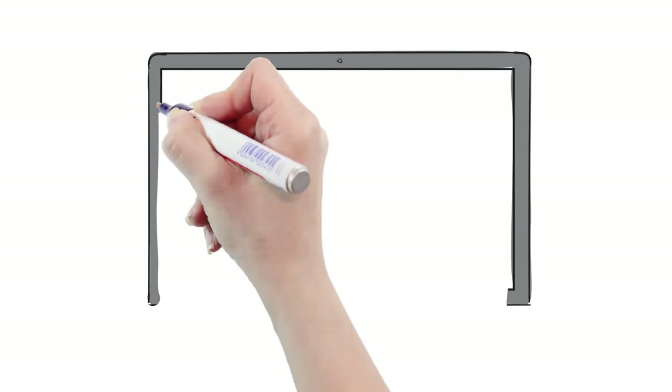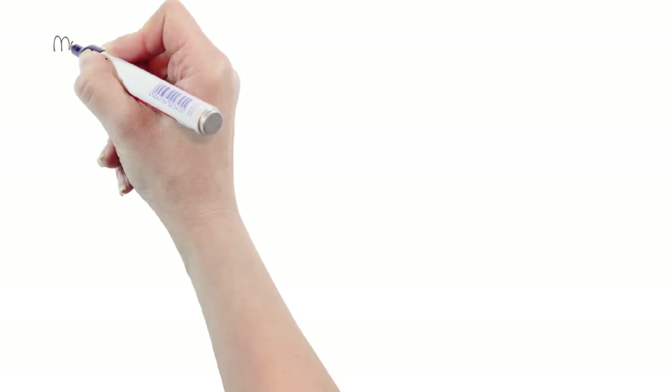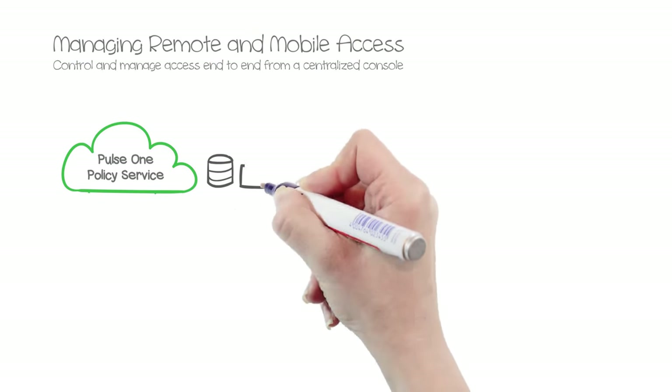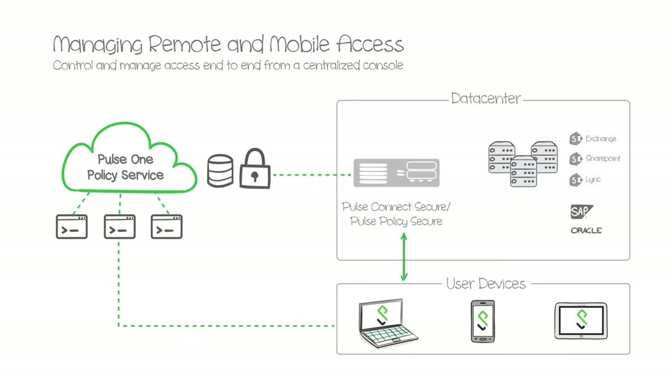Pulse Secure Client provides employees and contractors easy, anytime, anywhere access and security to corporate networks from corporate or personal devices. Our newest offering, Pulse One, a software-as-a-service offering, provides an easy-to-deploy and comprehensive solution that unifies virtual private network, network access control, and enterprise mobility management.